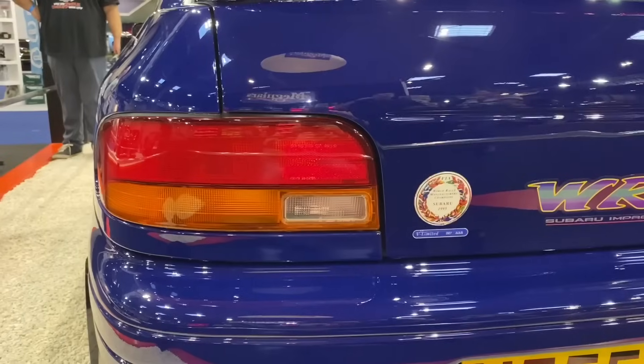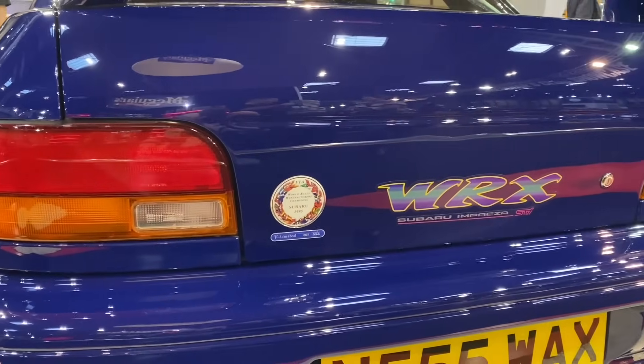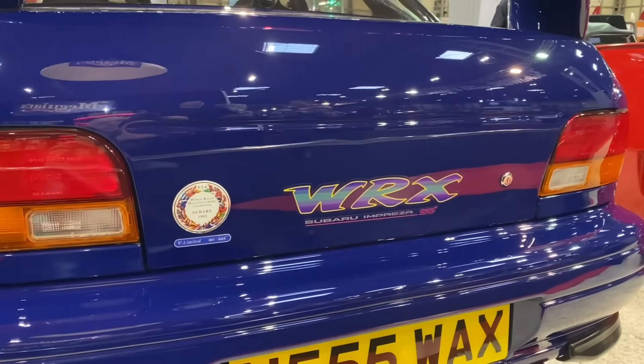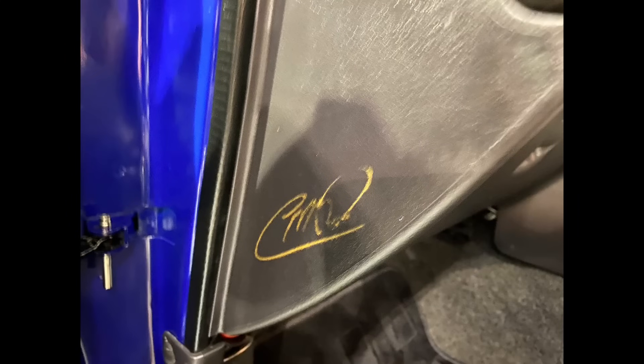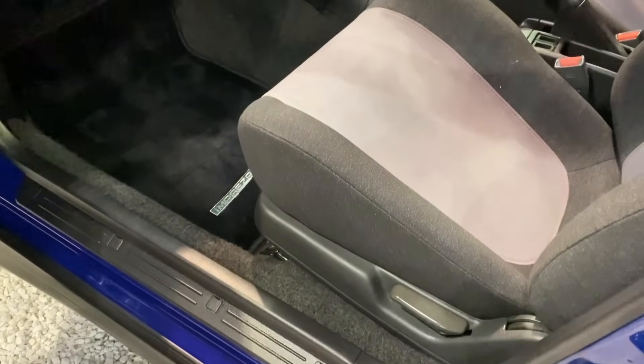Mark was specifically looking for this 555 car, but they're harder to get now. Rather than going to Japan, he actually bought it — it spent most of its life around Scotland, around Lanarkshire where Colin McRae actually lived. Hence the signature: he signed it on the head of the dashboard, which was signed about two months before he died.